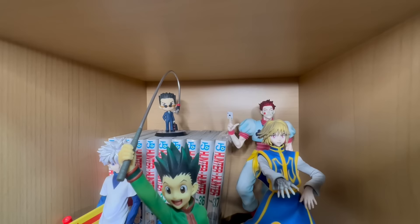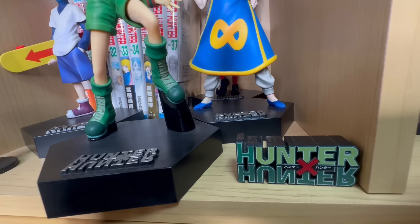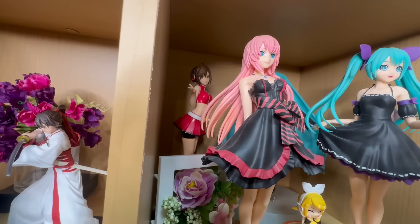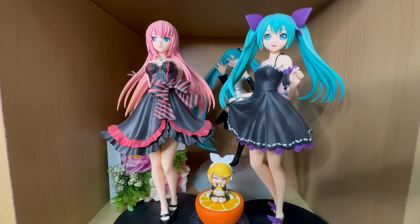Right underneath is a Hunter x Hunter section — the big figures are all Ichiban Kuji's. I really like this Gon figure. This logo is also the same as the Yu Yu Hakusho logo — I got it from a crane catcher. Right next to it is a small section of Hell's Paradise — these are crane prizes, they look pretty good. And I also have another Vocaloid section — I think the Miku in the back is really old, and these are all prizes. I have a Rem right there — super cute.